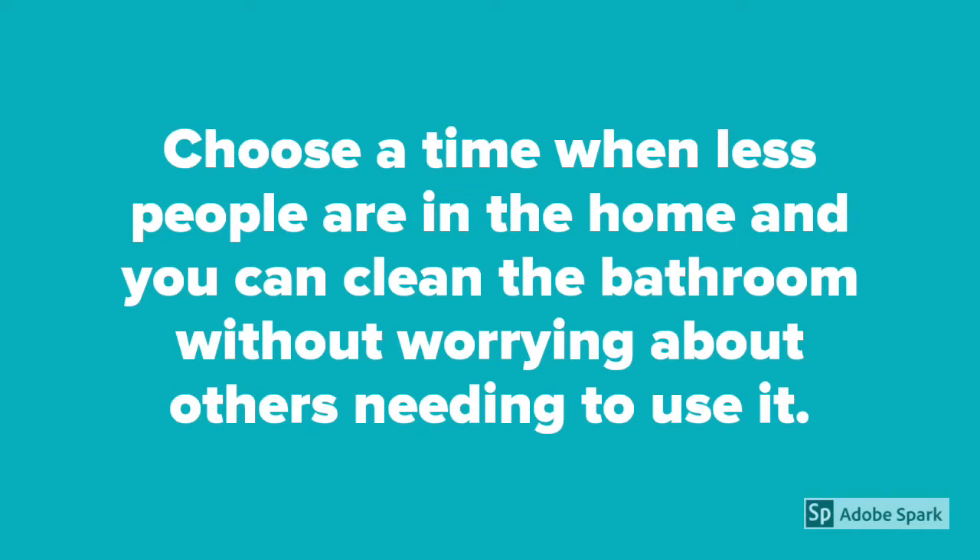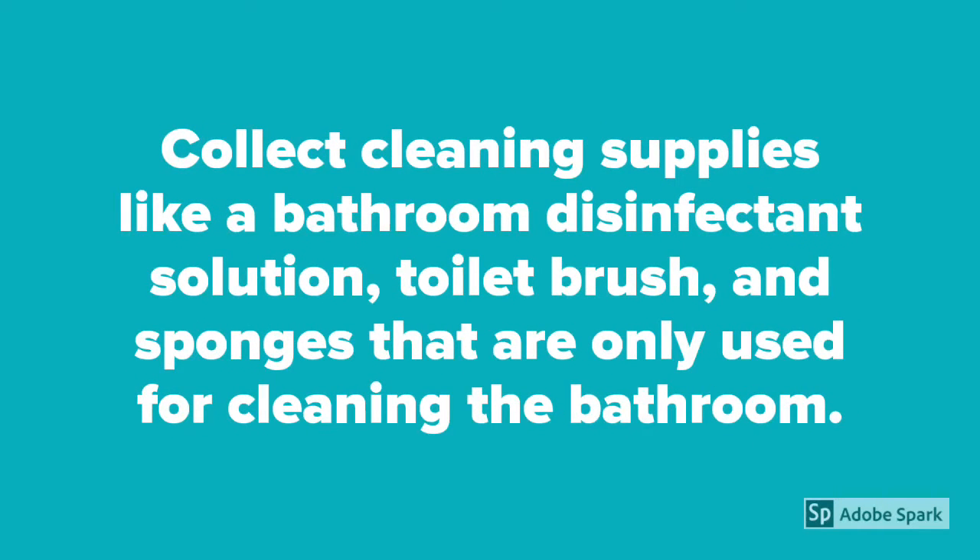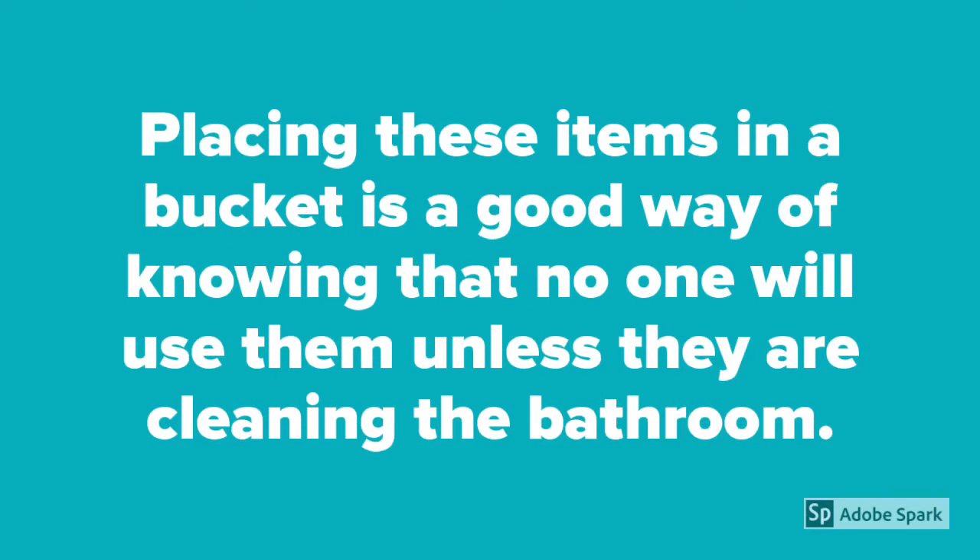Choose a time when fewer people are in the home and you can clean the bathroom without worrying about others needing to use it. Collect cleaning supplies like a bathroom disinfectant solution, toilet brush and sponges that are only used for cleaning the bathroom. Placing these items in a bucket is a good way of knowing that no one will use them unless they are cleaning the bathroom.